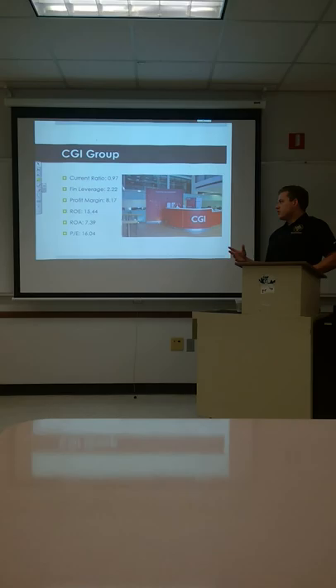CGI Group's current ratio is just below 1. Financial leverage is 2.22. Profit margin is 8.17. ROE is 15.44. And ROA is 7.36. The PE ratio is 16.04 — just as good as many of their competitors — and the whole industry looks to be looking up.